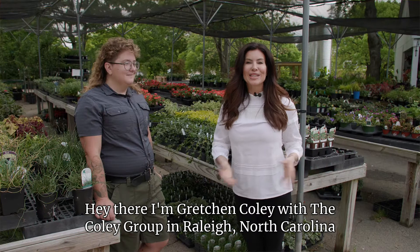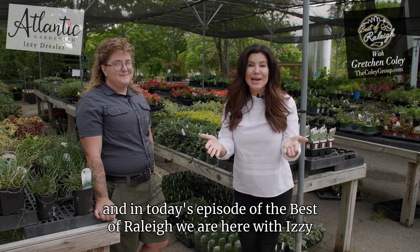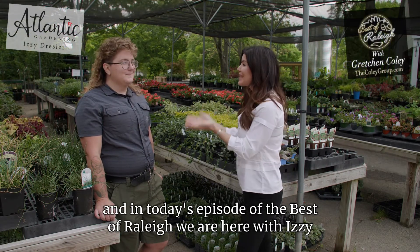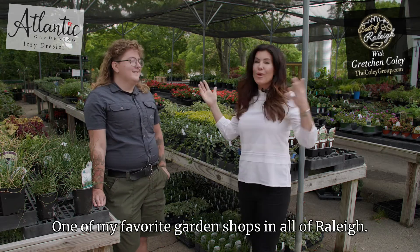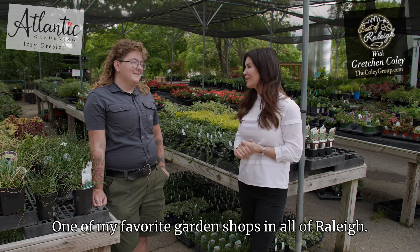Hey there, I'm Gretchen Coley with The Coley Group in Raleigh, North Carolina. And in today's episode of The Best of Raleigh, we are here with Izzy from Atlantic Gardening. Thank you so much for having us — one of my favorite garden shops in all of Raleigh.